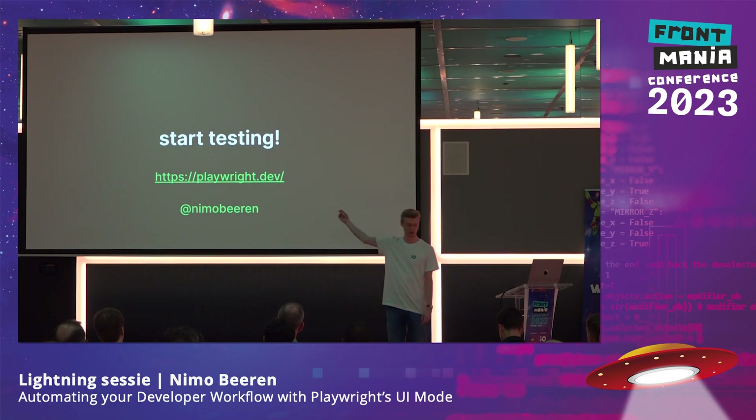So if you're excited about this, just start testing — try it out for yourself, and then once you're done, show your team, because it's so much easier to get them on board when you already have something that works. Have a look at the docs on playwright.dev, follow me on Twitter, and I'd be happy to answer any questions now or talk to you later. Thanks.